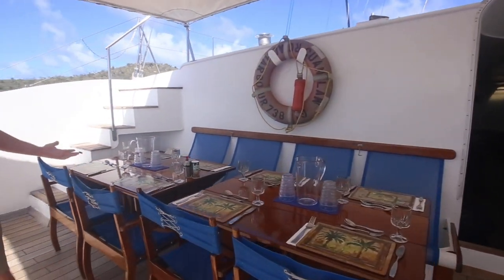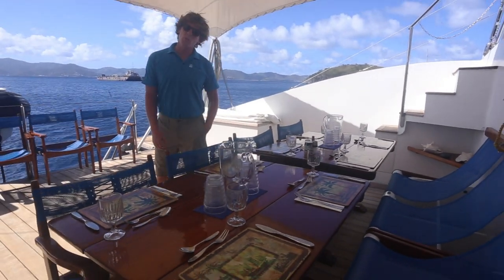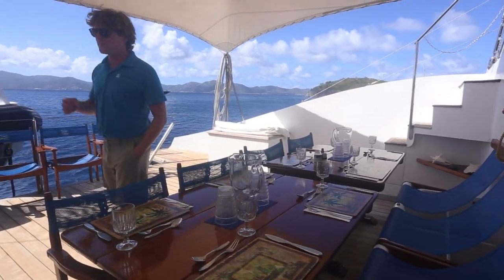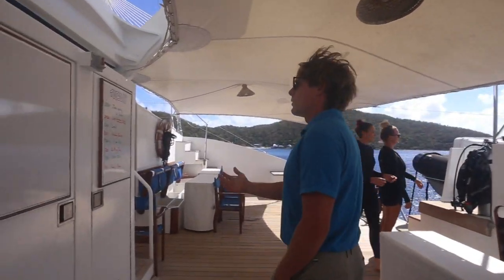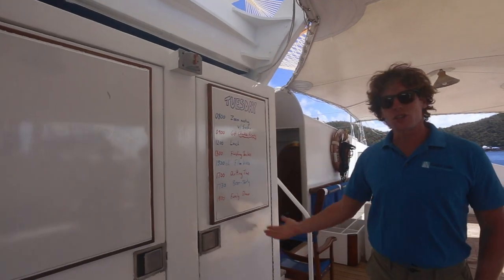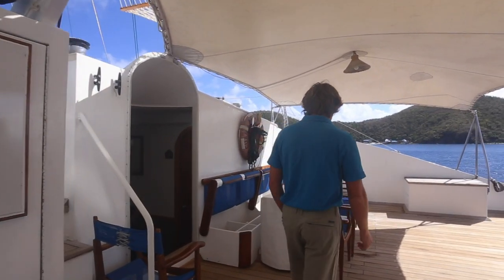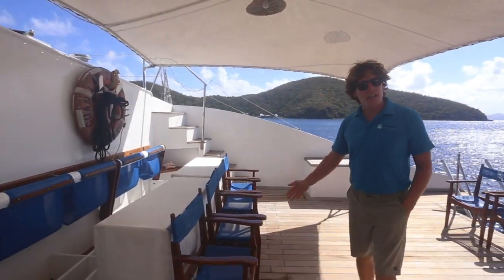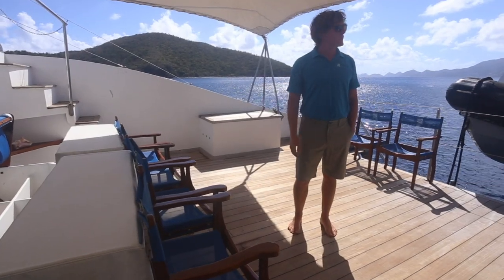When set up for dinner, the table is set up like this and we can seat 24 people comfortably. In the center we normally post a schedule for the day's events. When not in use, there's plenty of space on the deck as everything collapses down for people to move around, lounge, or do everything they like.